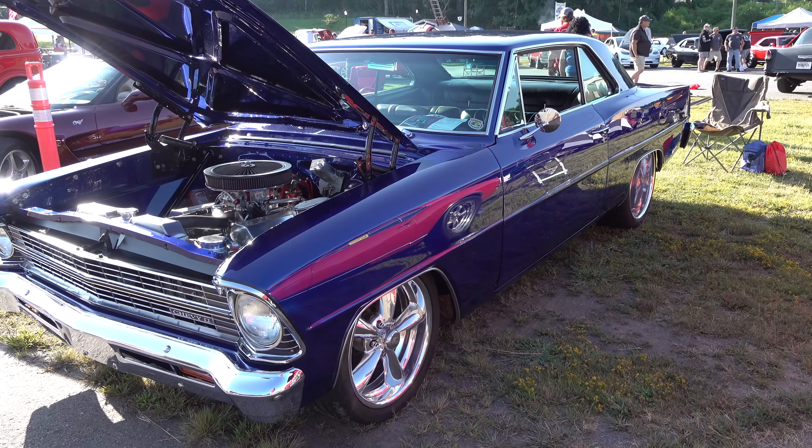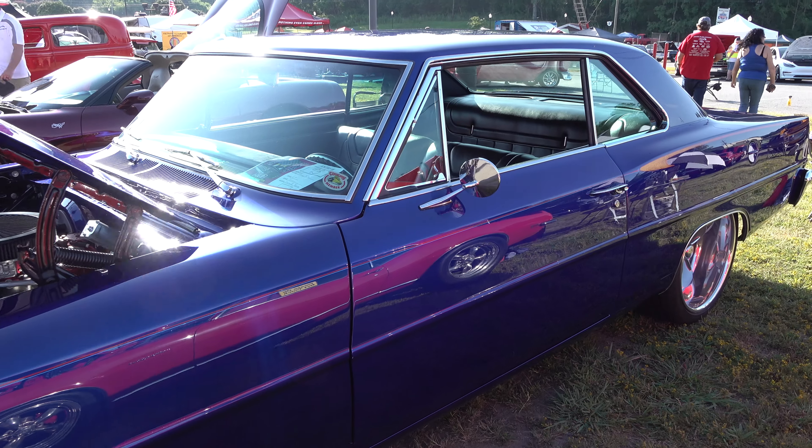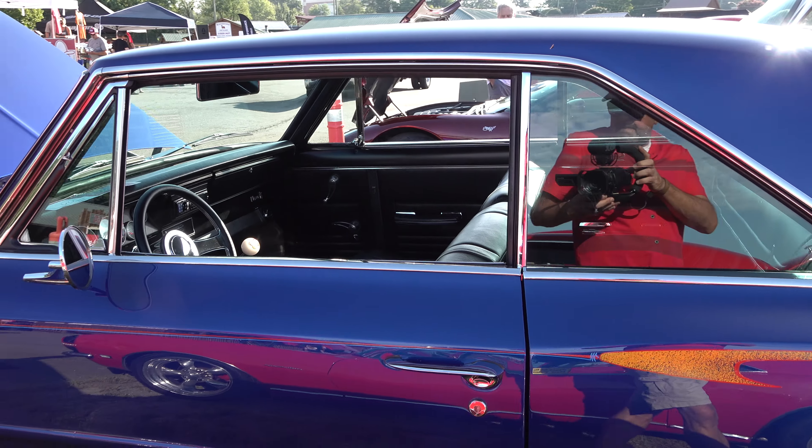Hey y'all, I'm coming to you from international headquarters — it's ScottieDTV. I was at the 2019 Auto Crusade car show and I came across a '67 Nova I think y'all are gonna like. I'm a freak about these shoebox-type Novas — I dig them. I just think they make cool hot rods, and this one is done nicely.